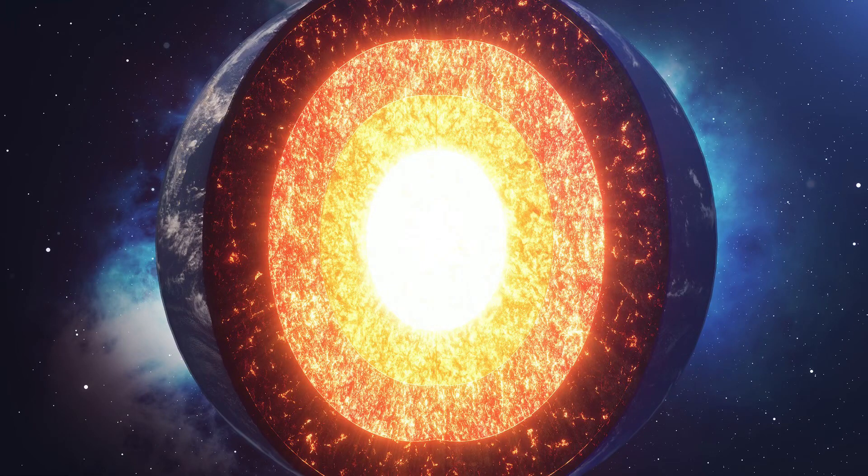Hello everyone, and welcome to my YouTube channel, Spinal Science. Today, we will be delving deep into the Earth, and we'll be learning about the different layers of the Earth.